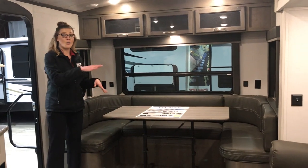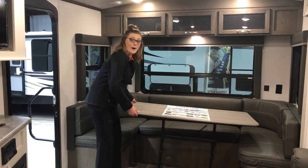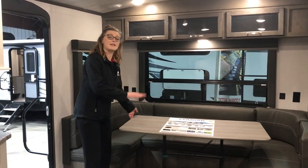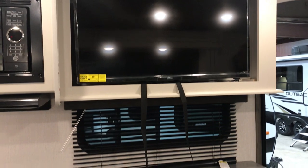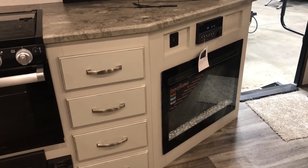So if you have company over and don't want the table in the way, that's super easy because it's actually a portable table. You can move it, fold it down, move it wherever you want. You have an extra couch back here. Then we'll get over to the kitchen area. Your TV is going to be right in front of your theater seating, and I know that's usually super important.